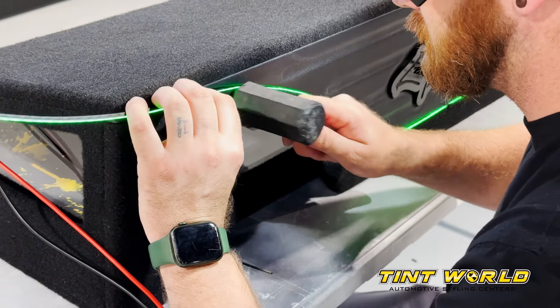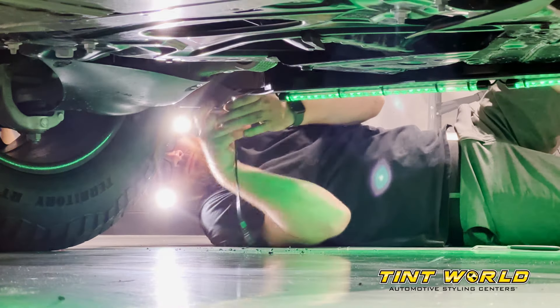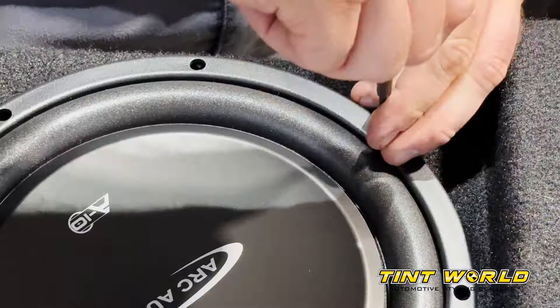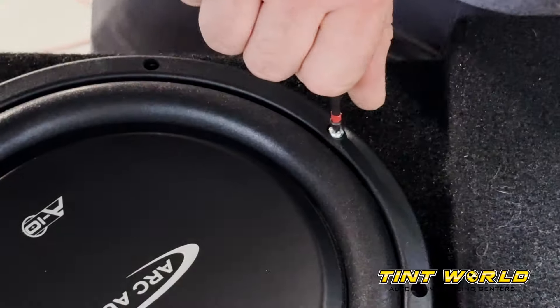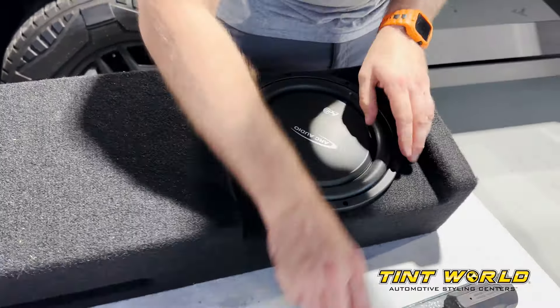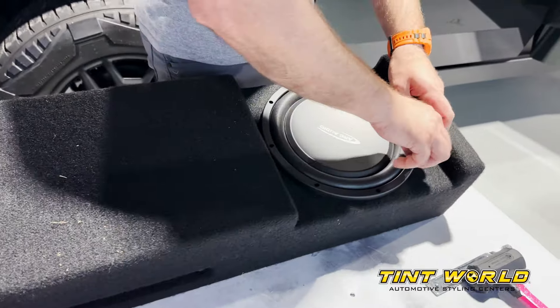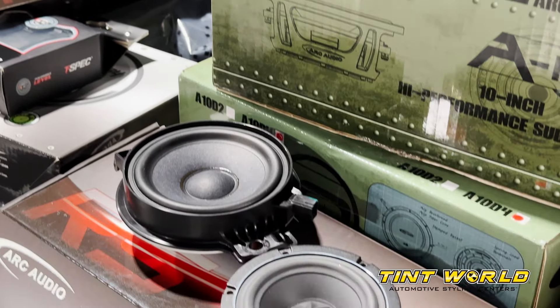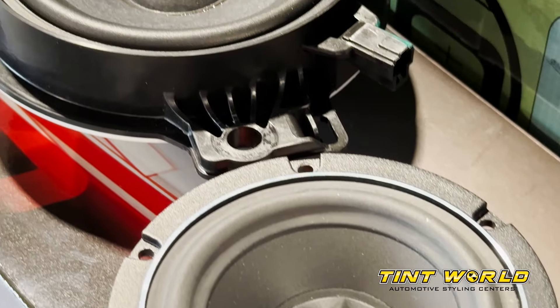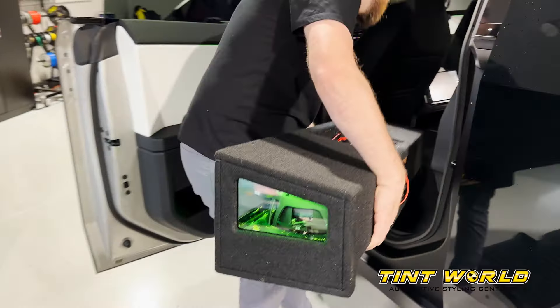When it came to doing a full custom car stereo and lighting system in the Cybertruck, we reached out to a couple of our partners. The first one being Arc Audio. Arc Audio makes some of the best car stereo equipment in the entire industry and has actually won more car stereo competitions than any other brand over the last 12 years. So naturally, we decided that we were going to put all Arc Audio products into the Cybertruck.